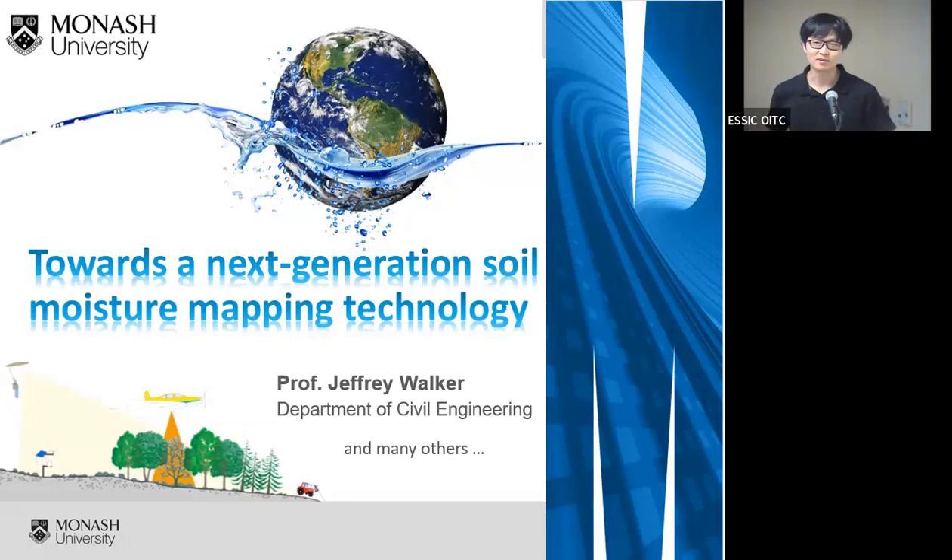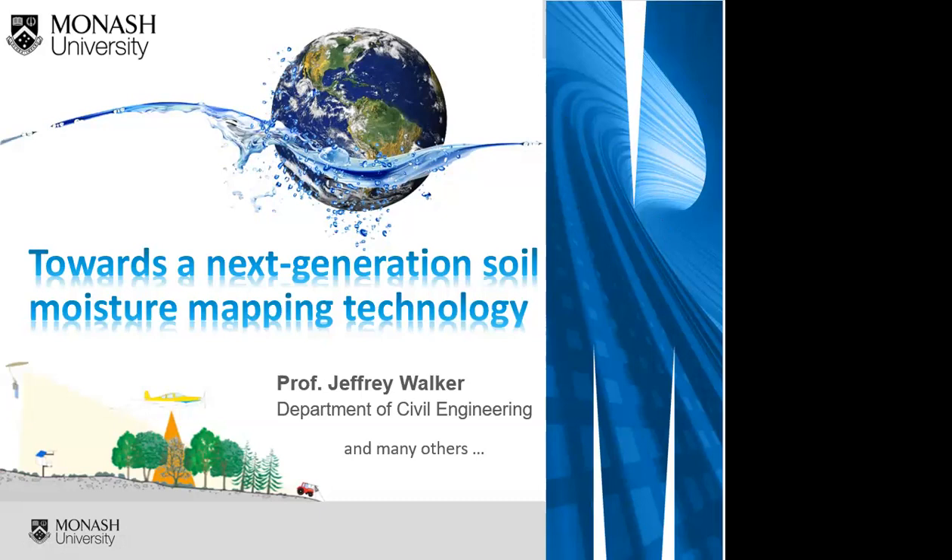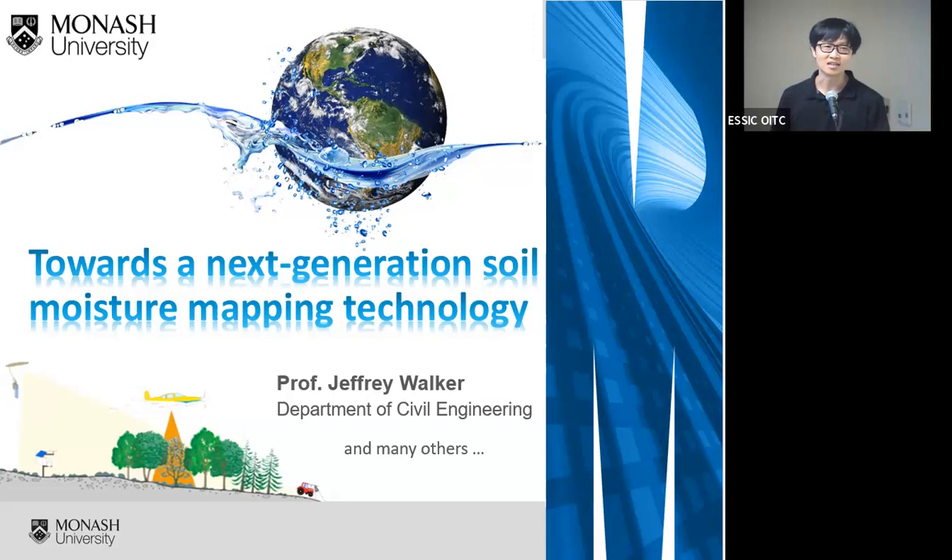Welcome to the ASK Seminar Series. I'm John, the coordinator. This seminar is being recorded and will be published on our YouTube channel. This is our last seminar of the semester, so I'd like to thank everyone for constantly showing up and supporting our seminars. I'll hand this over to our director, Dr. Williams, who will be introducing the speaker.